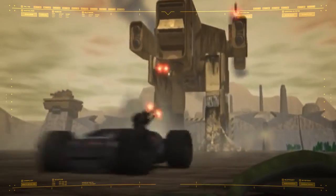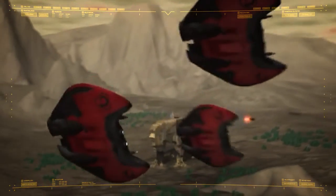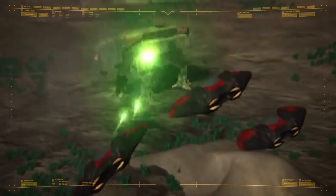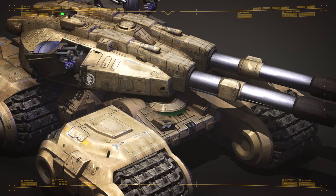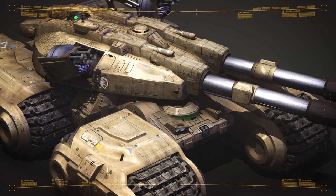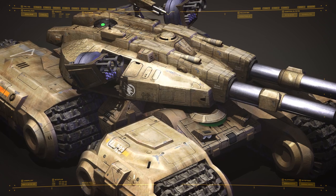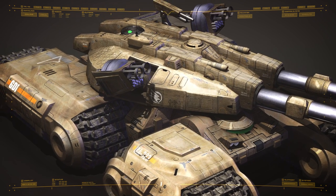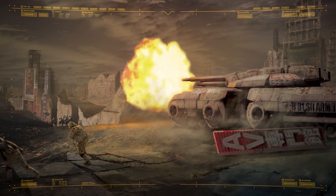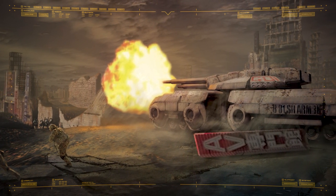Despite the impressive performance of the Mammoth Mark II during the conflict, issues with reliability and production costs prematurely ended the program in 2039. With more traditional tracked vehicles again favored, the Mammoth Mark III included the distinctive dual guns, now modernized with 150mm cannons, missile pods, and the four tracks first seen on the X-66. Its design emphasized reliability and endurance, particularly within extreme environments.